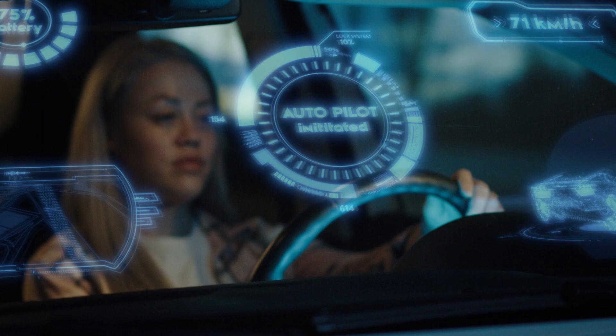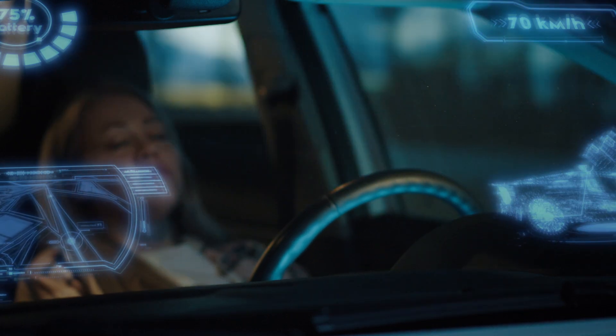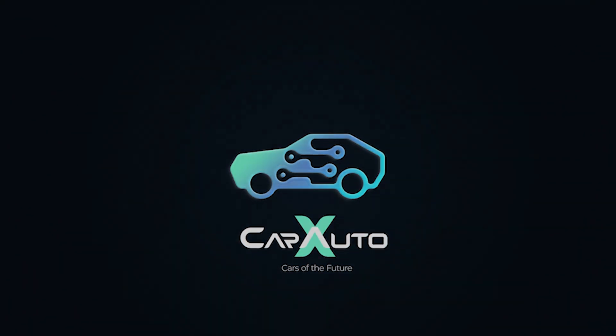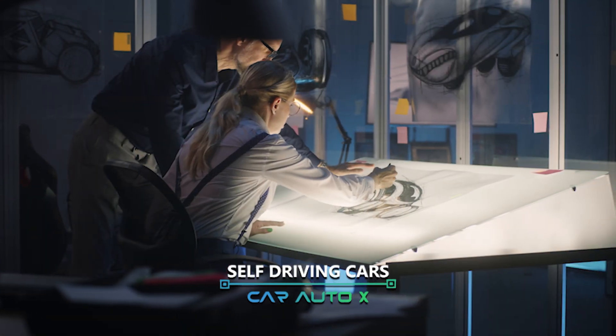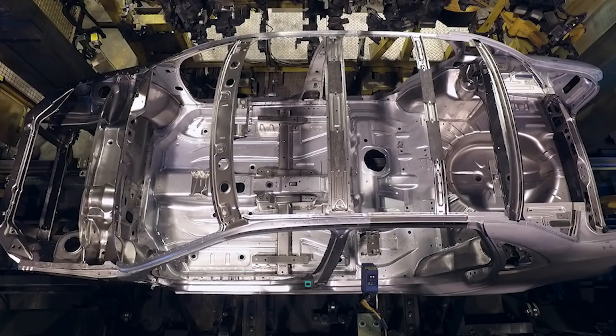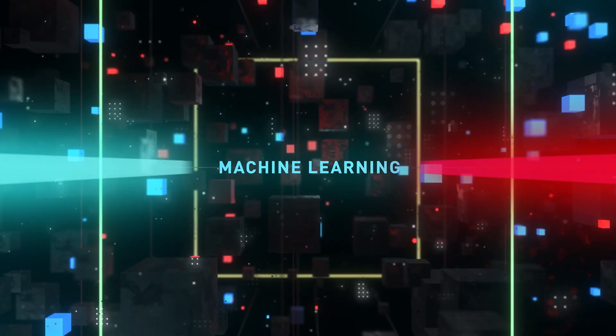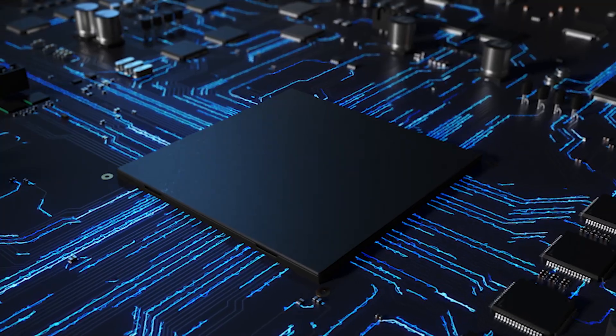Welcome to the Future of Self-Driving Cars by CarAutoX. Autonomous cars rely on sensors, actuators, complex algorithms, machine learning systems, and powerful processors to execute software.